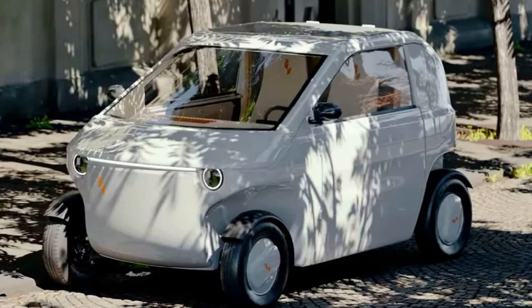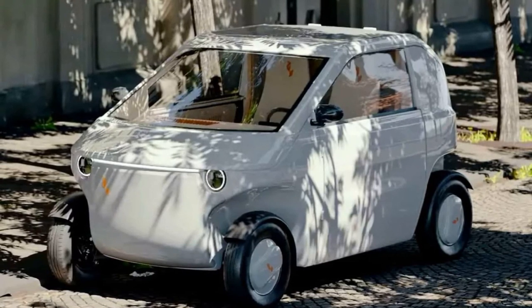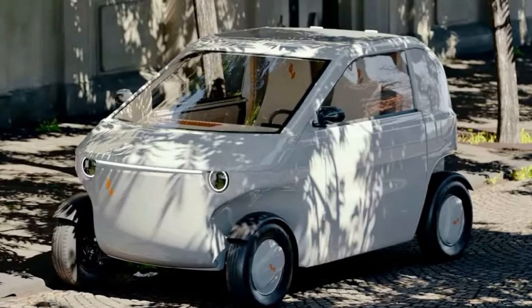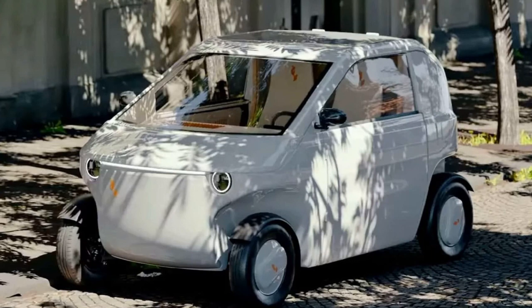This compact car, resembling the Smart 4.2 in dimensions and seating capacity, boasts a lightweight design weighing less than 400 kg, and incorporates safety features inspired by slow formula racing technology.